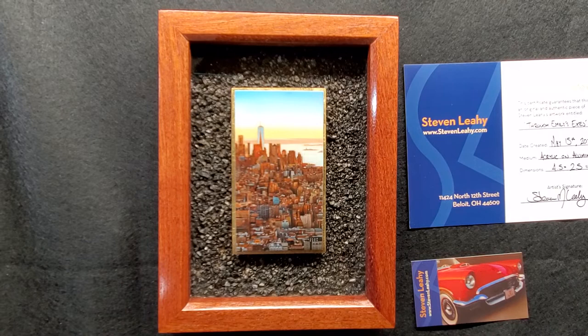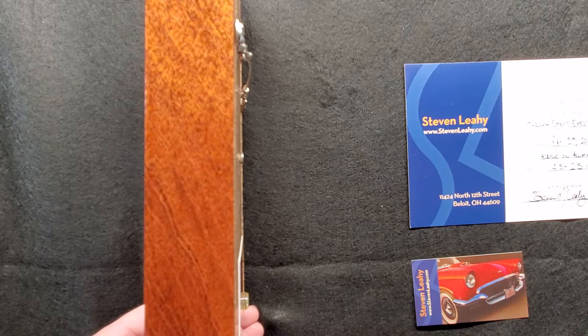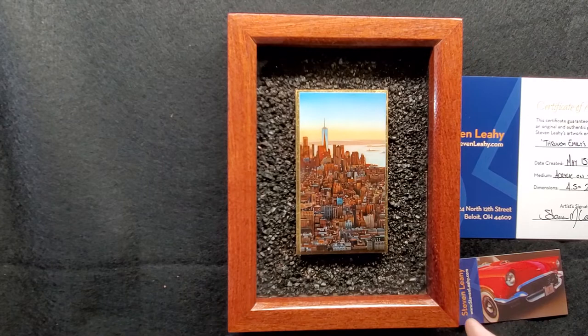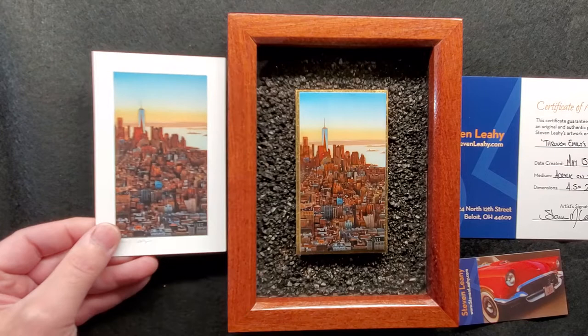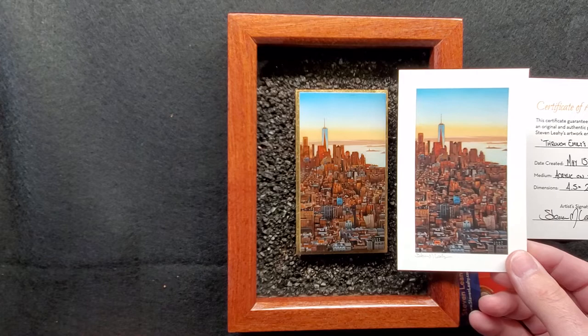So that is Through Emily's Eyes. The total overall size is six and a half by eight and a half inches, and it's about an inch — actually a little bit over an inch thick. That's the shadow box, which allows the painting to float above like that. With this painting, I also had Giclee prints made of the actual painting. They are actual size and are available on the website as well.